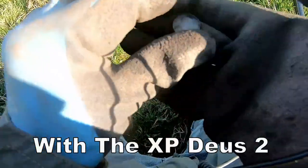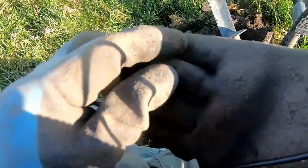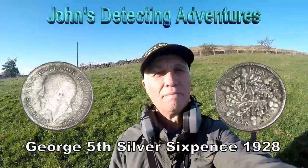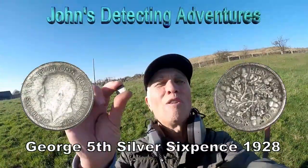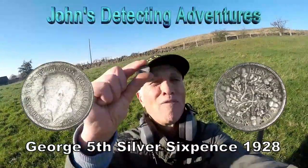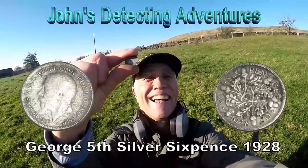Found a silver — excellent! Well done, we'll have a bit of that, that'll do nicely. Oh yes, bit of silver, nothing like it with the Deus 2. We found silver with the Deus 2 — about time! It's a silver sixpence, Georgian — got to see what date it is. Brilliant!